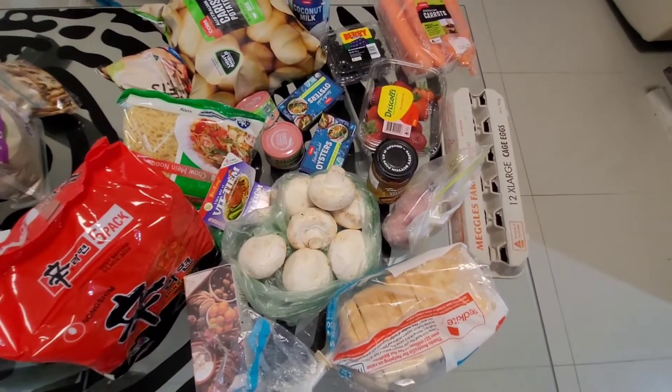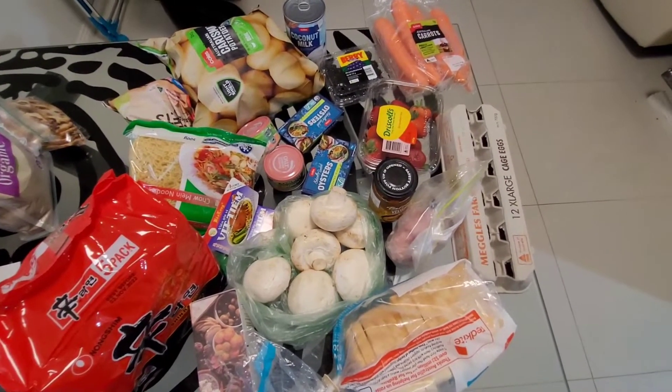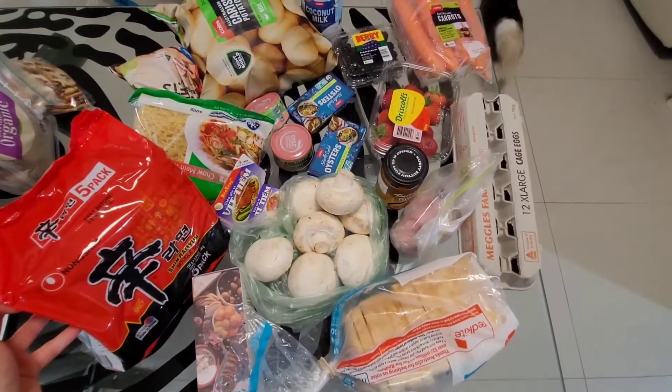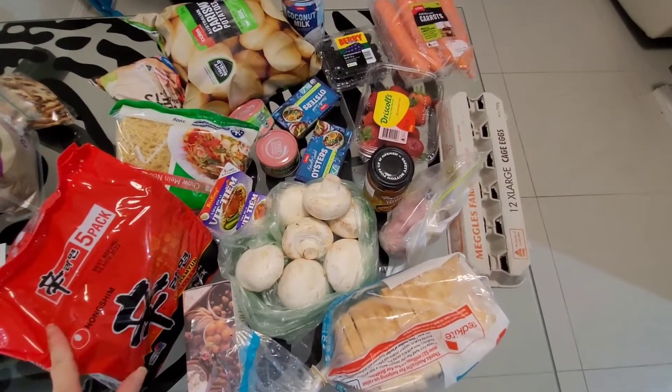I said I wasn't going to buy any more stuff to stock up in the pantry, but I couldn't help myself this week with the Shin Ramen noodles. I ran out and it was on sale for $4.50 — normally it's $7.50 or $8 — so I had to pick that up.